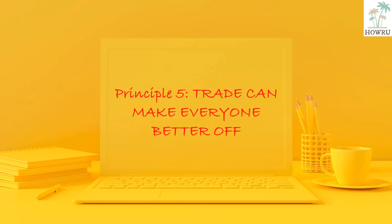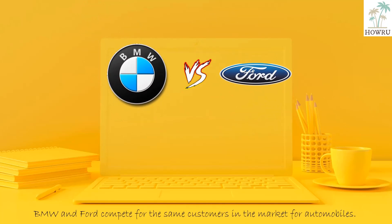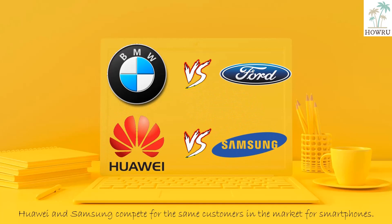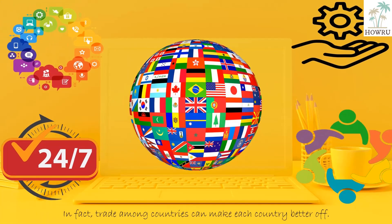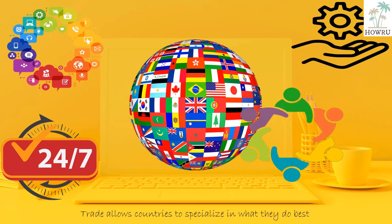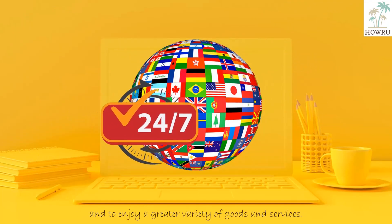Principle 5: Trade can make everyone better off. BMW and Ford compete for the same customers in the market for automobiles. Huawei and Samsung compete for the same customers in the market for smartphones. Yet it is easy to be misled when thinking about competition among countries. In fact, trade among countries can make each country better off. Trade allows countries to specialize in what they do best and to enjoy a greater variety of goods and services.